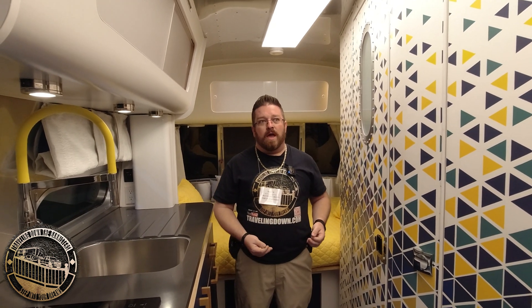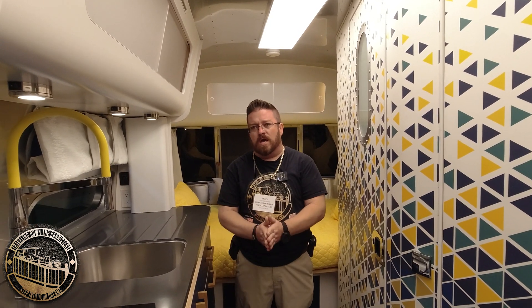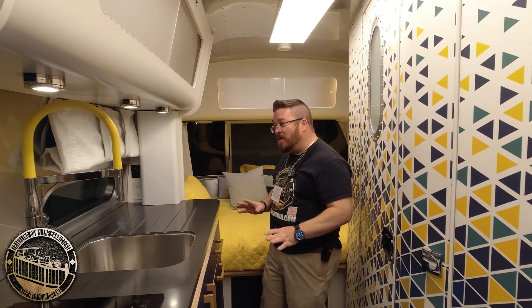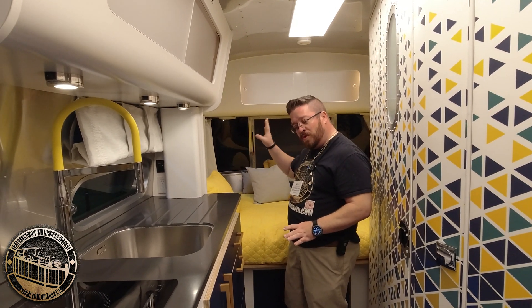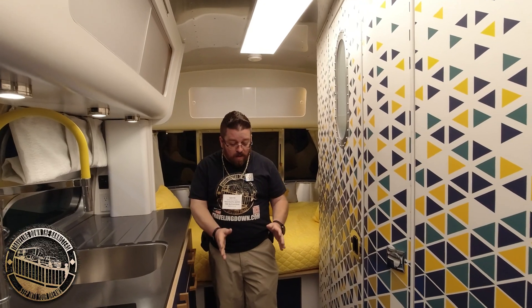Basically what they're trying to do here is gauge interest in it and see what features they're offering and what people want to add or think about. It's a very long time before this is going to go into production, but I can tell you already from the Class B direction they're going with it and what I see in here, this is going to be an amazing trailer.